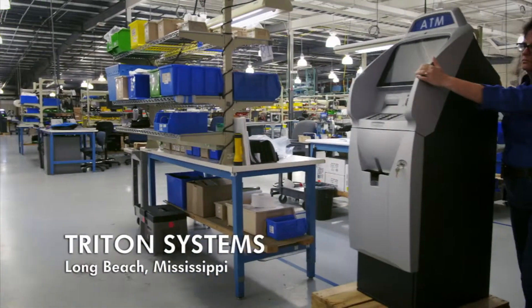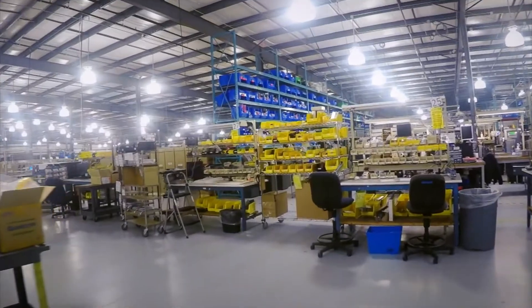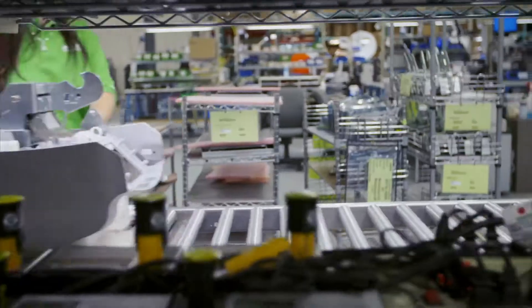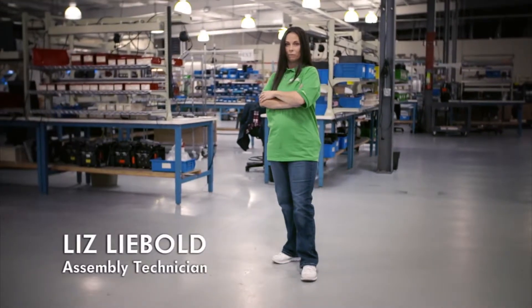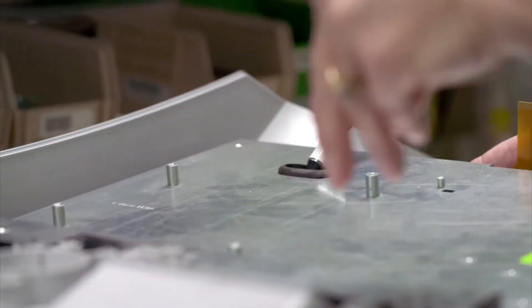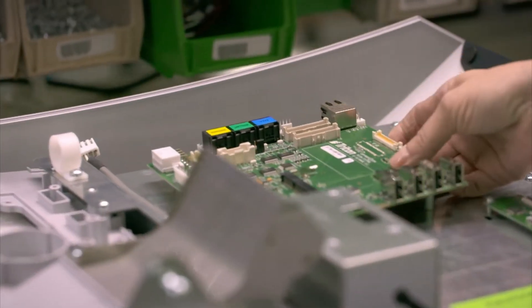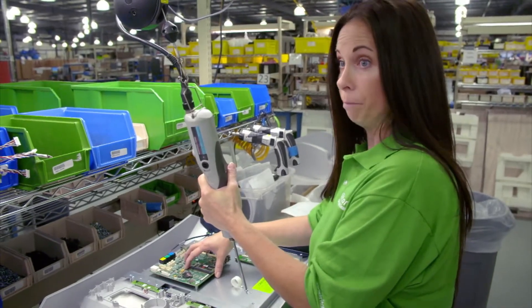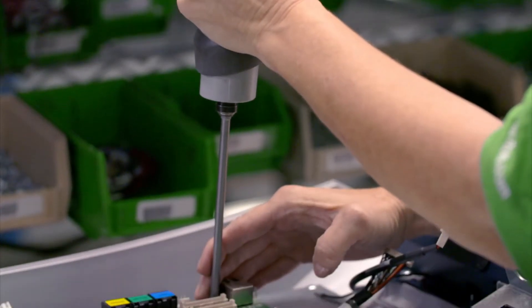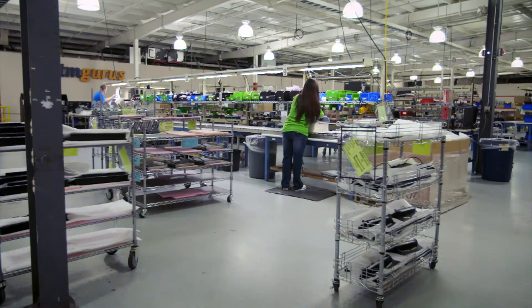The secret to the electronics never failing is the way that workers in this Mississippi factory put the machine together. You want to make sure that you get your pin right on the keypad if you want any money. Liz builds the control panel by hand, starting with the machine's 15-inch touchscreen display. The main board is the brain of the ATM unit — it's where all the components come together. Liz's priority is to protect the ATM's sophisticated electronics.